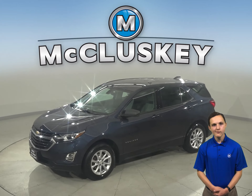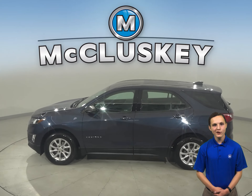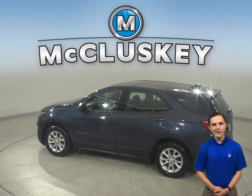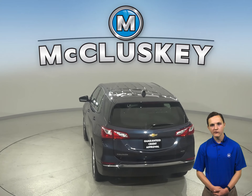Looking for a reliable four-door sport utility? Well then check out this 2018 Chevrolet Equinox. There's a 1.5-liter engine under the hood with a 6-speed automatic transmission. It gets up to 32 miles to the gallon on the highway and about 26 miles in the city.